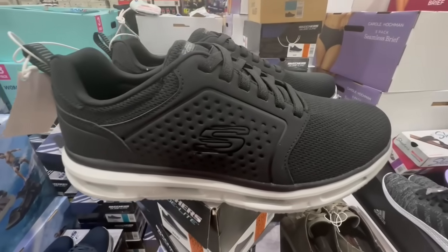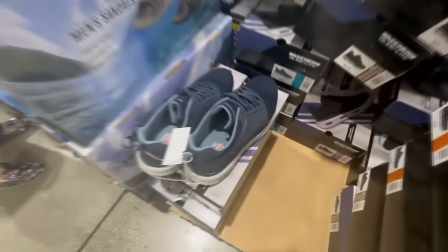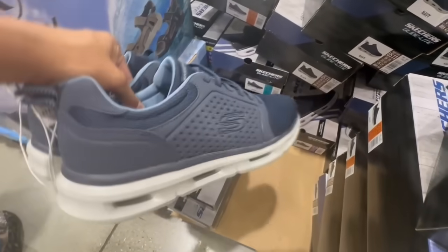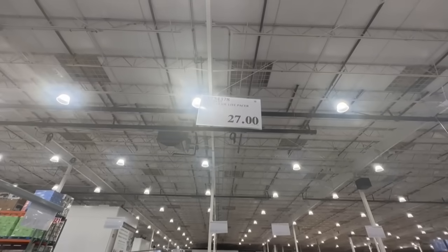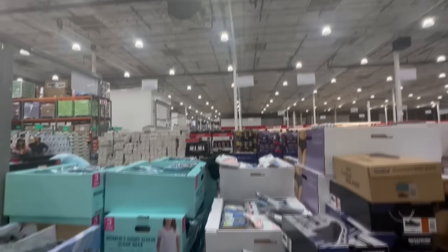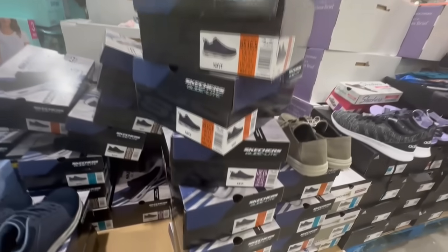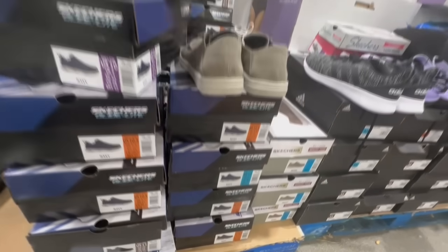These are the Men's Glide Light Pacer Shoe by Skechers. They have them in black and also navy blue. These are pretty stylish and look comfortable. Did anyone purchase these before? Normally they sell for $35, and at this Costco location I found them going for $27. They originally had sizes 8 through 13, but let me show you the sizes I spotted here: size 10.5, size 10, and size 12.